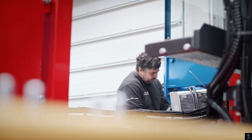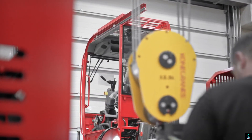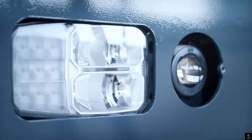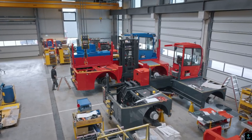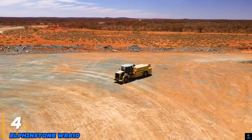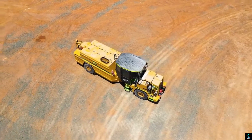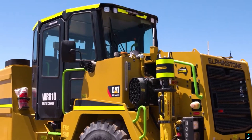Its ergonomic cabin design ensures operator comfort, while advanced controls allow for smooth and precise maneuverability. With a load capacity of up to 12 tons, it delivers exceptional efficiency for demanding tasks. The Bulmer EQ 120 represents a reliable solution for industries requiring robust, versatile, and sustainable material handling equipment.